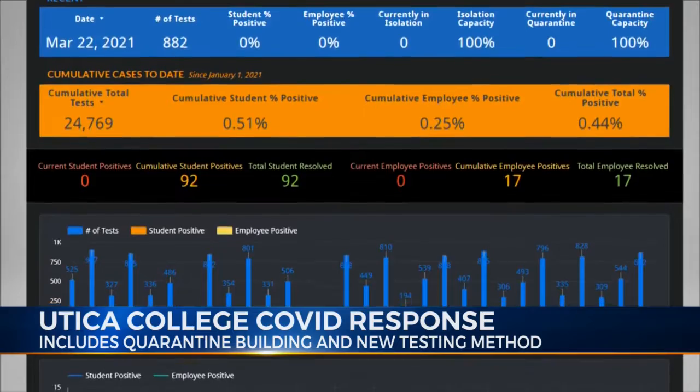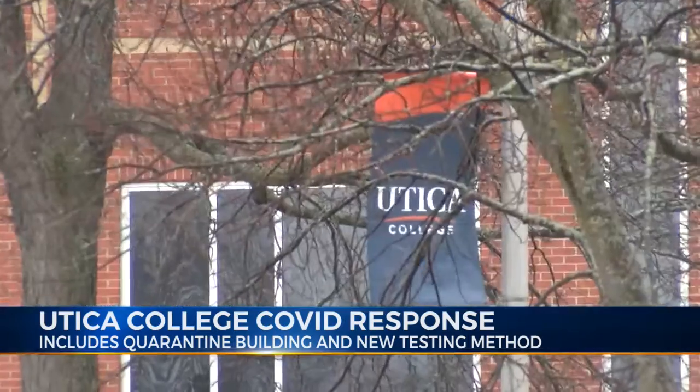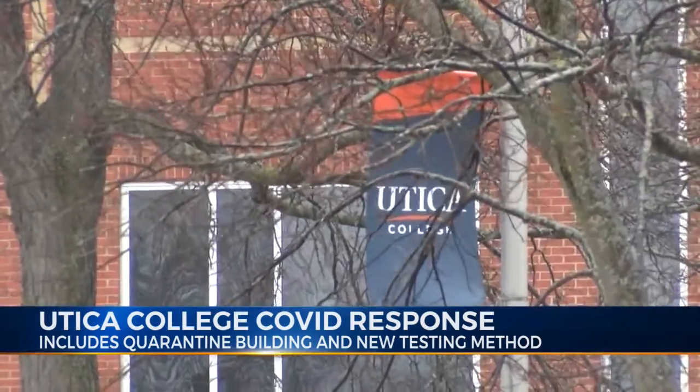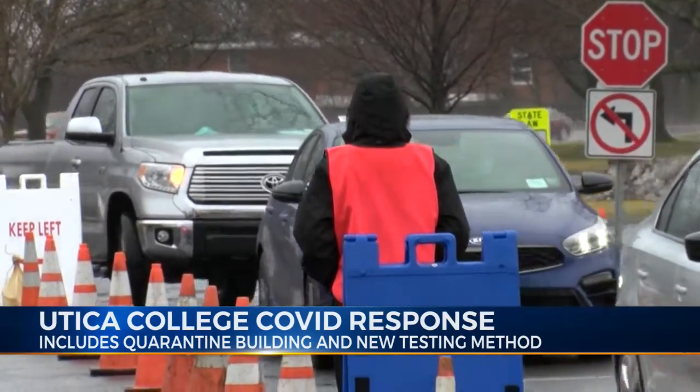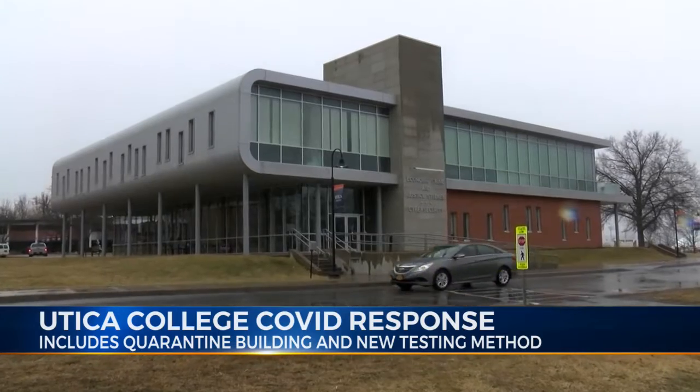As of the 22nd, no employees or students are positive or in isolation. Crowe says they'll continue to use a hybrid model and hope to ease up some restrictions by the fall. Reporting, Jasmine Allen, Eyewitness News.